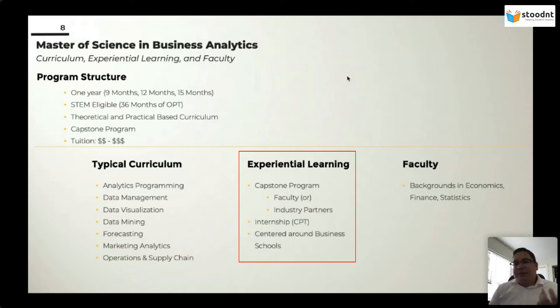Another part of MSBA programs is the internship and CPT. STEM eligibility and OPT and CPT come hand in hand. CPT is for you to be able to work while you're doing the program. This usually comes after you've been in the US for nine consecutive months. So if you're choosing an MSBA program that's nine months, you'll be able to work for three months post-graduation and then add on those 36 months of OPT. Note that this is not always the case if you're doing an online program.